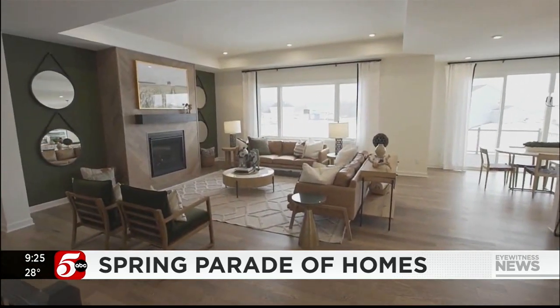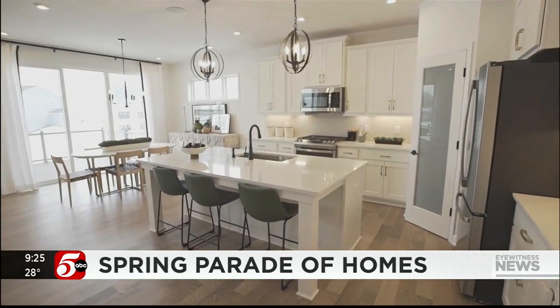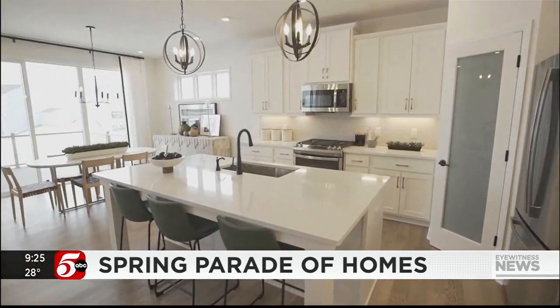We have Katie Elstrom joining us live in studio. There are 383 brand new homes to check out, located all across the Twin Cities Metro and from all price ranges. It's super fun to get out there and check out the latest styles and trends, and if you're shopping for a new home, this is the best way to get ideas and talk to the builders.